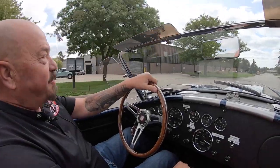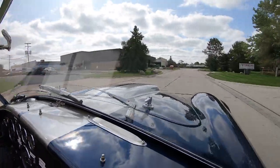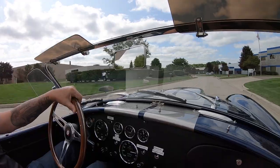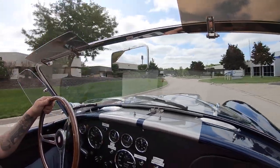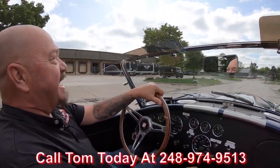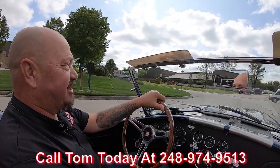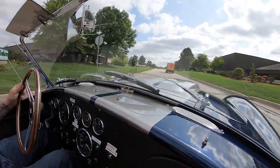It is Superformance Cobra time. What a beautiful car and she sounds even better. Those side pipes are just making music to my ears. At Vanguard Motor Sales, we can ship this baby anywhere in the world. Just give Tom a call at 248-974-9513. He will explain the whole process to you and just how easy we make it to park this dream in your driveway.